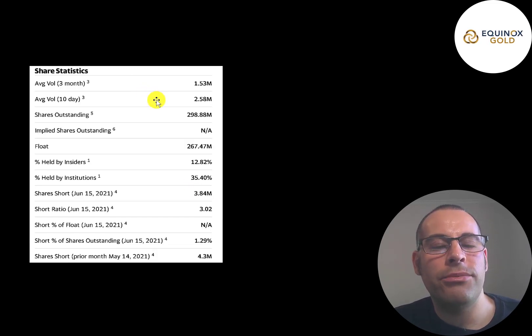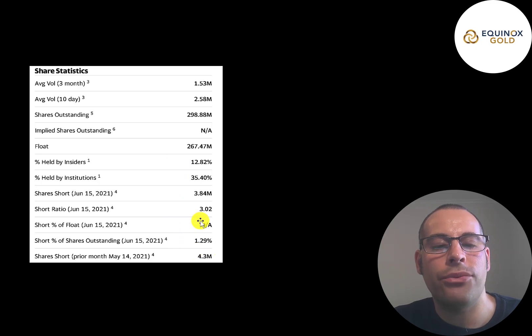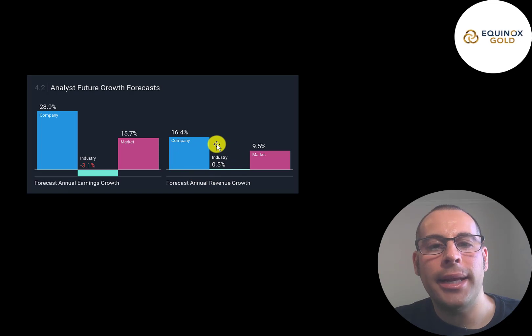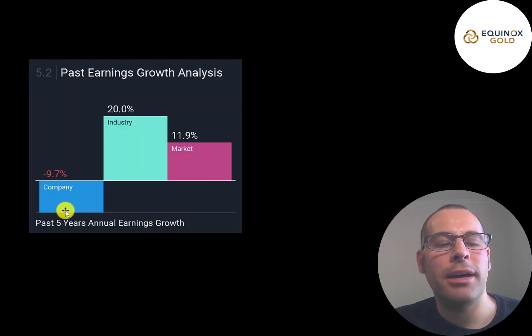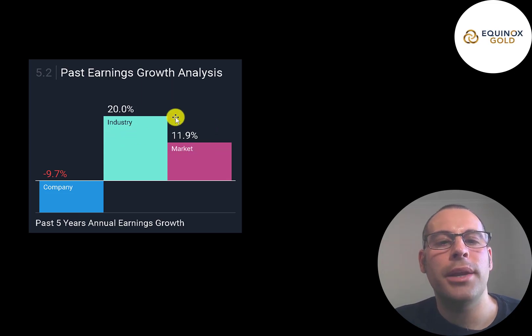About 1.5 to 2.5 million shares are traded each day. Of the 300 million shares outstanding, 267 million are on float. The 30 million shares not on float are held by insiders or other gold companies. 35% of shares are held by institutions and 1.3% are shorted. Analysts are very bullish — expecting earnings growth of 29% while the average gold miner decreases 3%, and revenue growth over 16% while the average gold miner is flat. Their average annual earnings decreased 10% over the past five years, but five years ago they had just started making revenue. Their industry grew 20%, much better than the market's 12%.